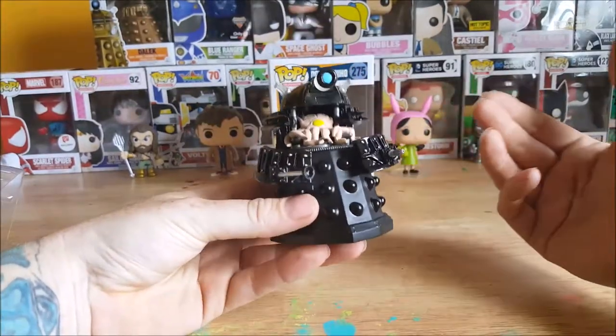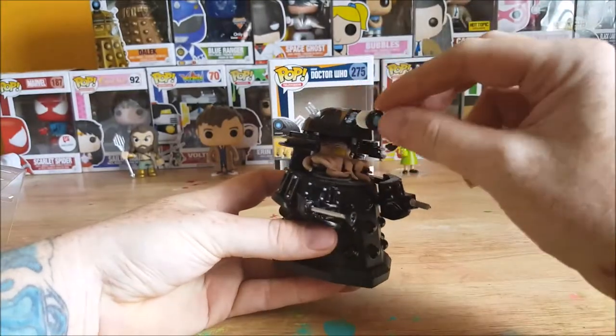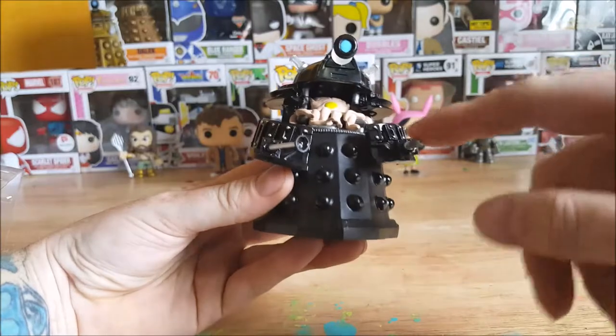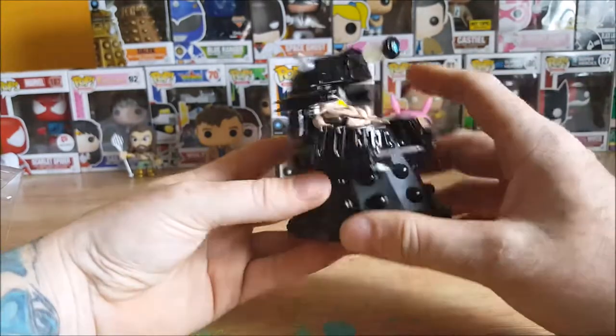So let's go ahead and open this bad boy up and take a look inside. First thing you notice here is this Dalek is painted black. You've got the ray gun here with the lights on top, got another gun here and another one here.